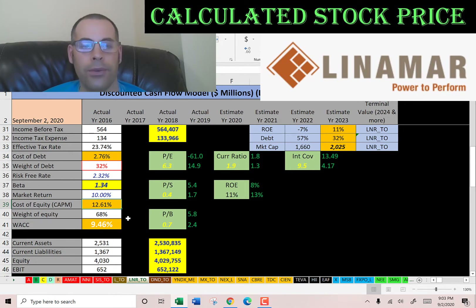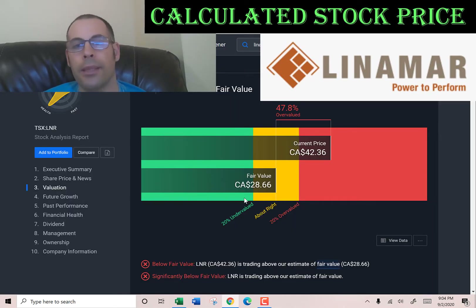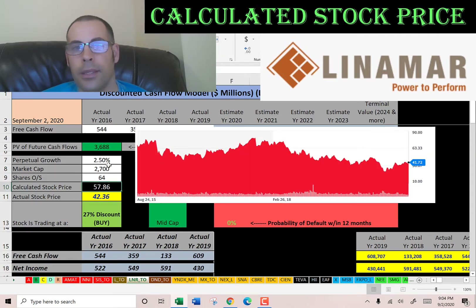We estimated four years of future free cash flows and a terminal value for all cash flows past year four. Discounting those back using the weighted average cost of capital, we get a company value of $3.7 billion Canadian dollars. Dividing by 64 million shares, we get a calculated intrinsic stock price of $58. They're trading at $42, so they're at a 27% discount. Simply Wall Street has them valued at $29 — they're probably expecting the company to struggle with coronavirus since they're a car manufacturer. Looking at the stock chart, they were trading around $58 a couple of years ago but it's been dropping for the past two years, so it could be good value, but not according to Simply Wall Street.